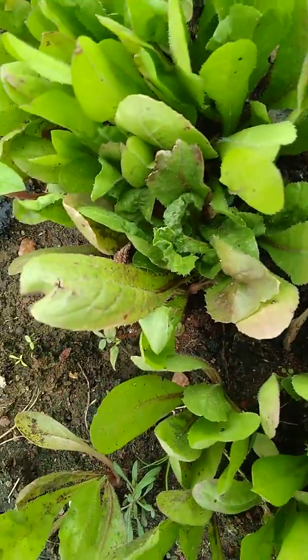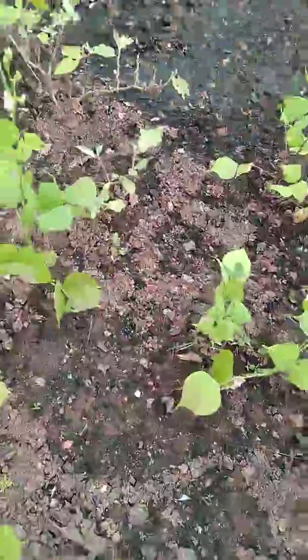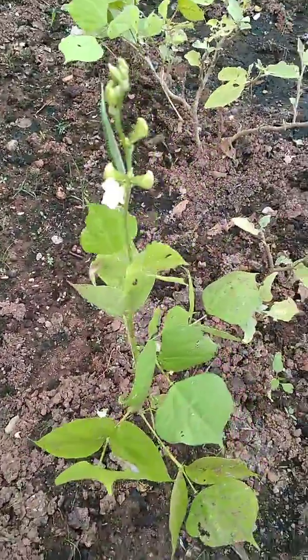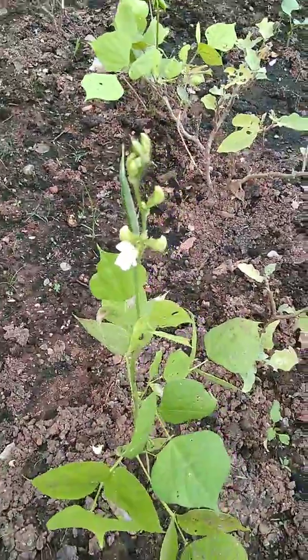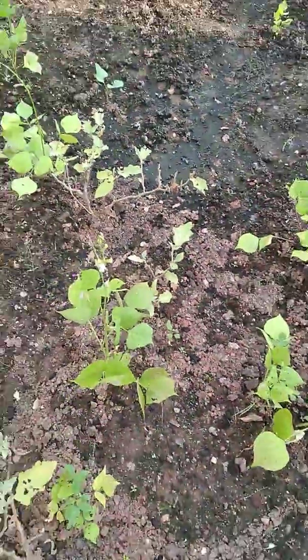Come, we will move to the next plant guys. This is Avaraka guys — see here, many plants. See here, some Avaraka had grown and the flower is there too.